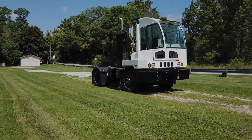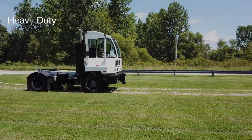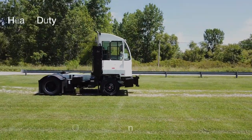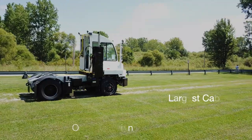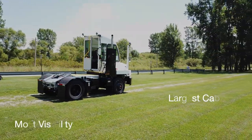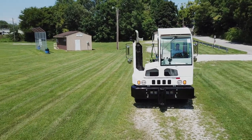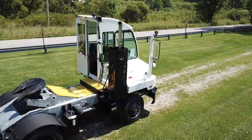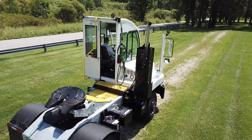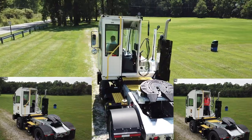Besides an unmatched commitment to service, AutoCar's claim to fame in the terminal tractor space is boasting the heaviest-duty truck and chassis, along with what we consider to be the most operator-friendly environment, highlighted by the largest overall cab and most visibility. All windows are a bit larger and you'll find a curved front windshield which is designed to support up and down visibility. The rear door opening is the largest in the industry, supporting easy ingress and egress to and from the cab.